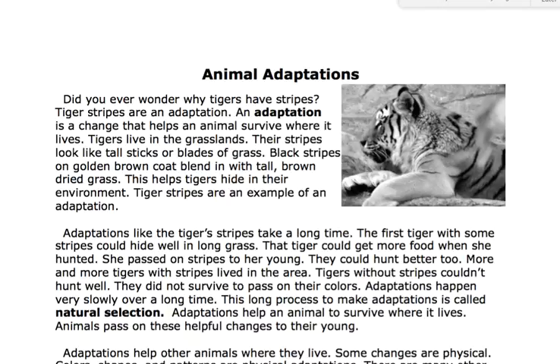Adaptations like the tiger stripes take a long time. The first tiger with some stripes could hide well in long grass. That tiger could get more food when she hunted. She passed on stripes to her young.